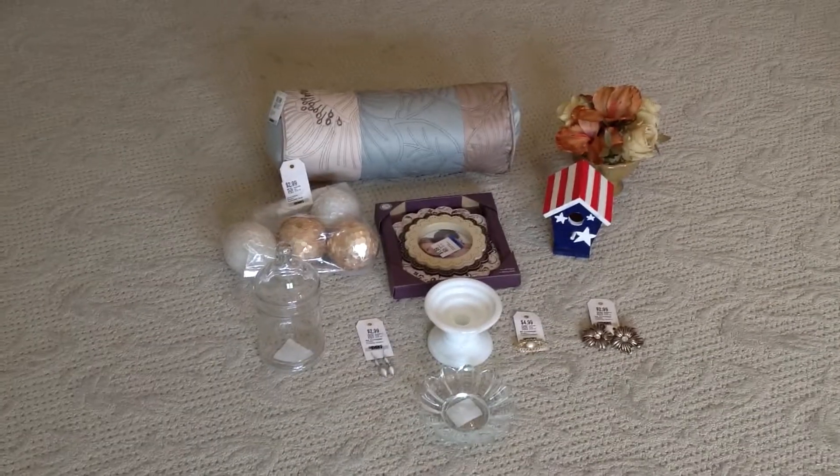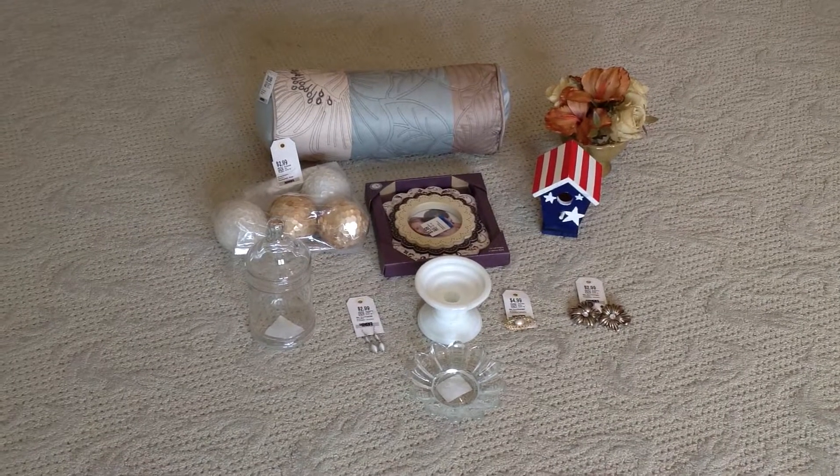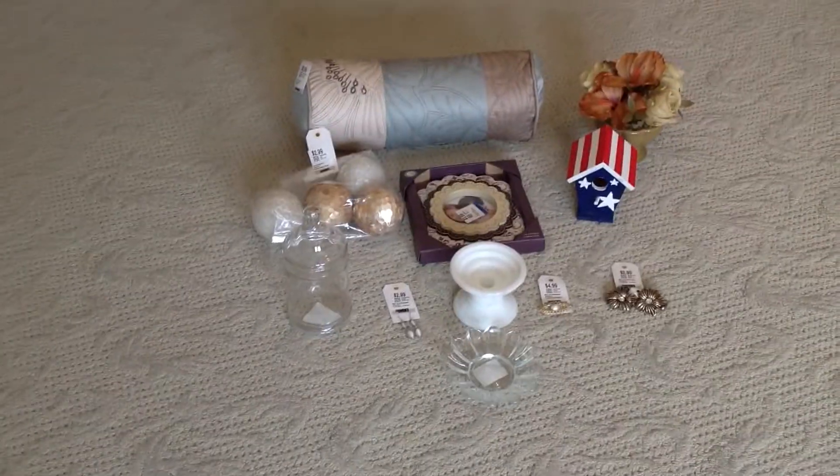Hi guys, how you doing? It's Stacy and I'm back with another thrift store video. I went to Savers and this is a smaller haul, but I wanted to show you what I got.